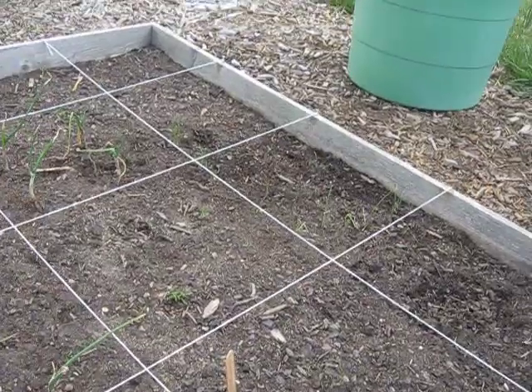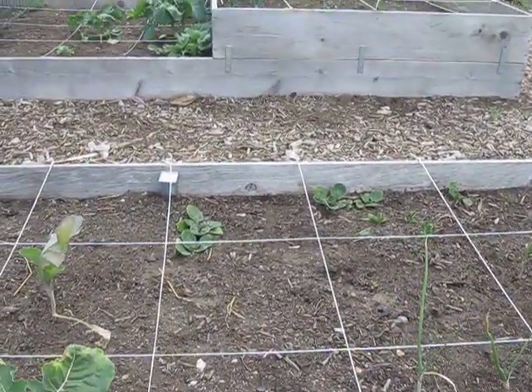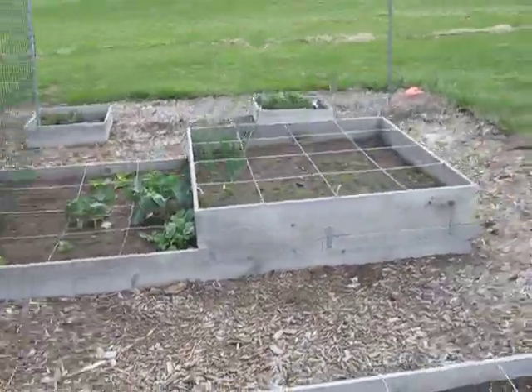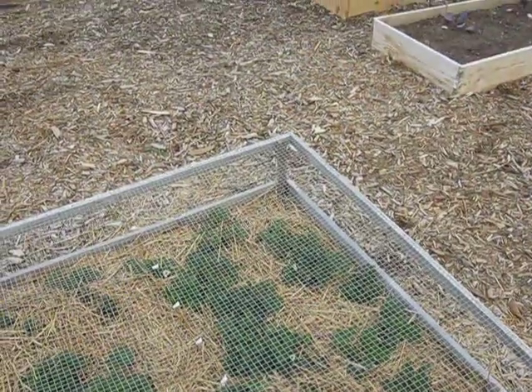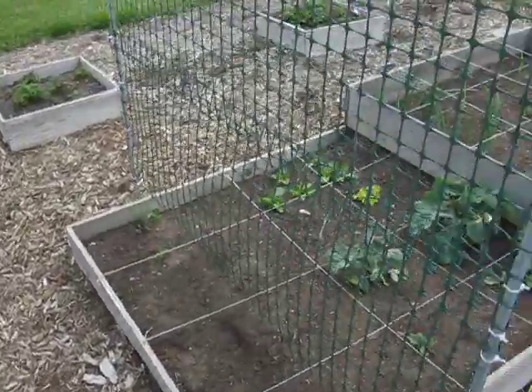Right now I have scallions, onions, spinach, and cauliflower. I bought new ones from the store because the last ones got hit by the freeze. I put hay on the strawberries, because last year any time they hit the dirt, the strawberries would mold real quickly, so I'm hoping the hay will prevent that.